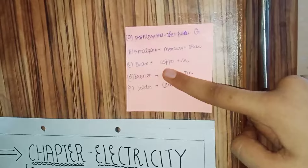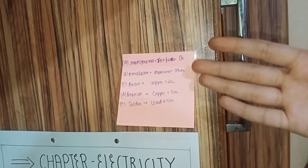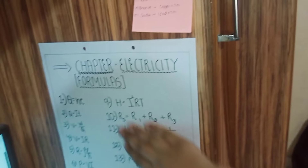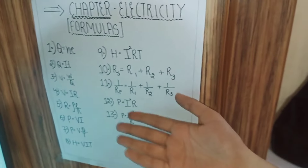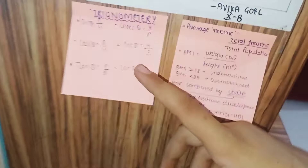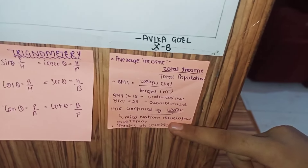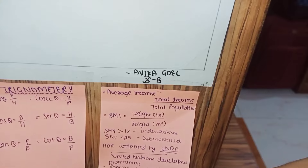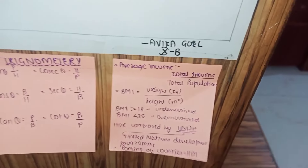On the other side I have notes on metals and non-metals, and my electricity formulas — very helpful, you can learn from them. Next there is trigonometry and some economics terms. I had a problem with them 2-3 days ago but now I have no problem.